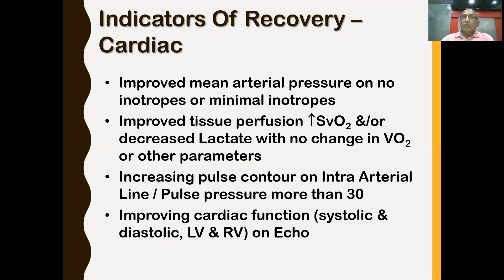Indicators of cardiac recovery include improved mean arterial pressure — MAP greater than 70 in adults, with minimum or no inotropes. Improved tissue perfusion: venous saturation above 70, lactates normalizing. Increased pulse pressure — on VA ECMO you typically see a flat line or pulse pressure less than 10; once it improves to more than 30, the heart is recovering. This should be supported by improving cardiac functions on echocardiography, assessing both LV and RV, systolic and diastolic.